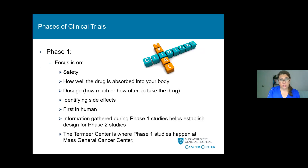There are three phases of clinical trials: phase one, two, and three. In phase one trials, we focus on safety and how well the drug is absorbed into your body by looking at blood work and metabolism of the drug. We review dosage and figure out how much and how often you'll take the drug, and we identify side effects. Phase one trials are first in human. We use the information gathered in phase one trials to help establish the design for phase two trials. The Tamir Center at Massachusetts General Hospital, on the seventh floor of the Yawkey Building, is where phase one trials occur.